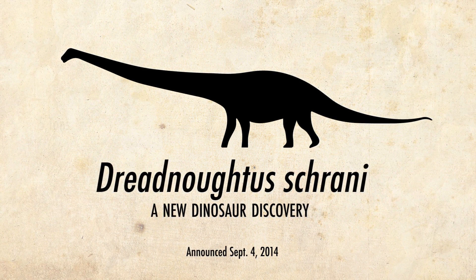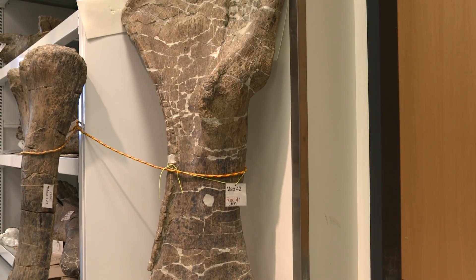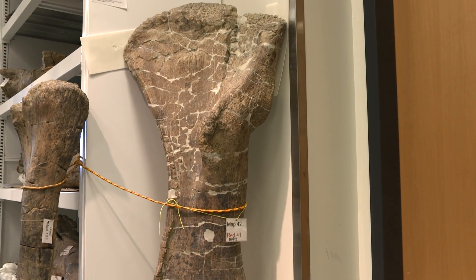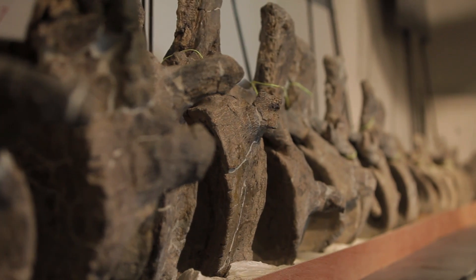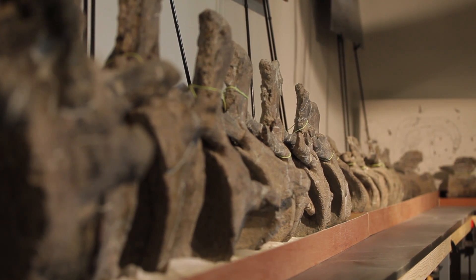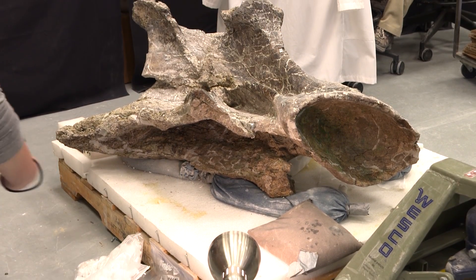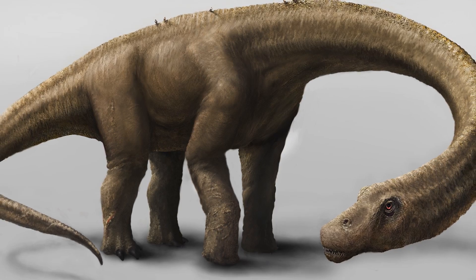Everything about this dinosaur is giant. The femur is six feet tall. The upper arm bone, the humerus, is almost as tall as I am. The tail bones are gargantuan with huge muscle scars that show us it essentially had a weaponized tail that was 30 feet long. One vertebra in the neck is over a yard across. This incredibly large and muscled individual would have feared nothing in its landscape.